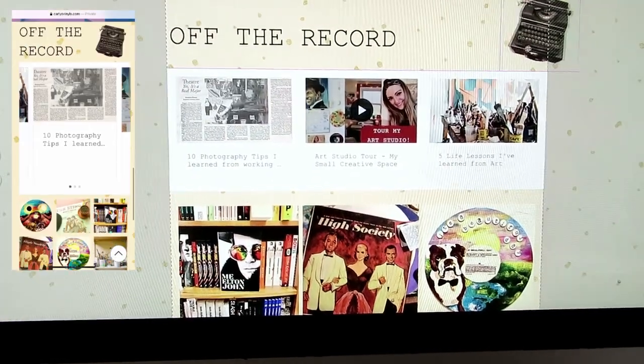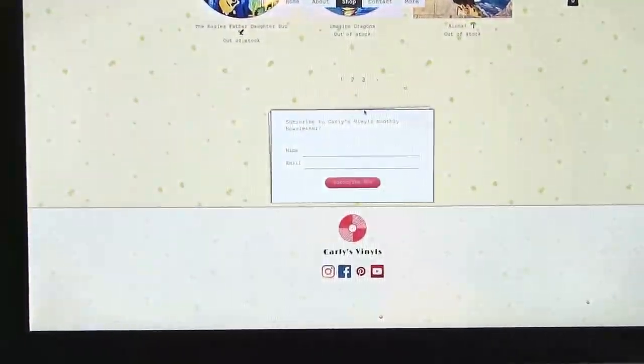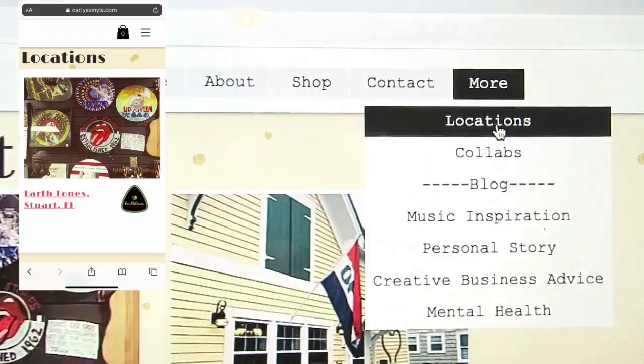There are obviously templates that you can work off of and fill in your own information and images, which makes it super easy. Or you can completely go your own route and create it exactly how you imagine it.